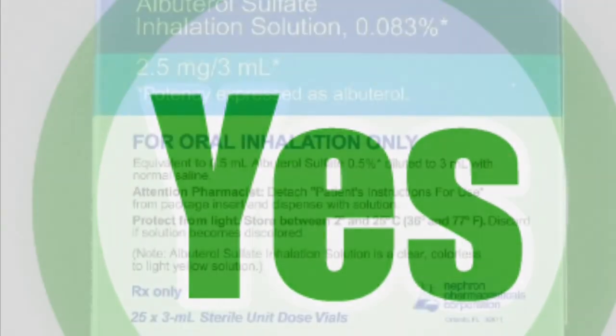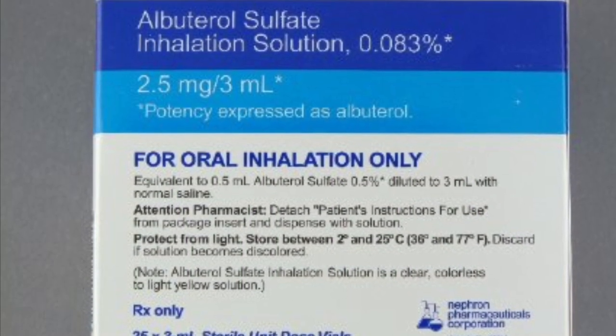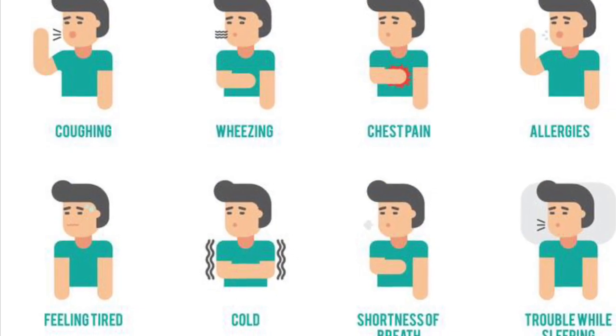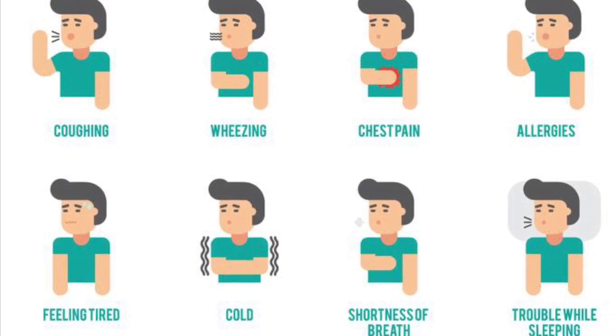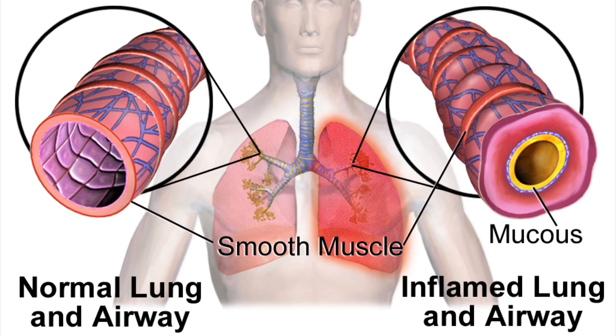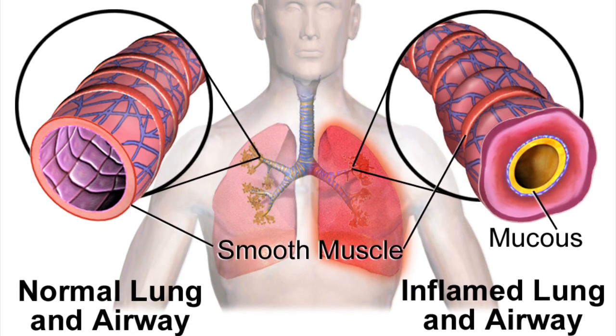If you answered yes to any of these questions, then you might want to talk to your doctor about Buterol. Buterol is used to treat difficulty breathing, wheezing, shortness of breath, coughing, and chest tightness. Buterol is a bronchodilator that works to prevent bronchospasm. It works by relaxing and opening air passages to the lungs to make breathing easier.